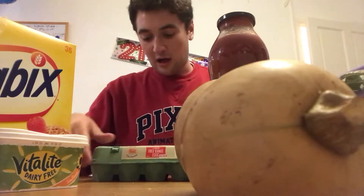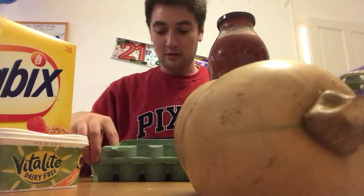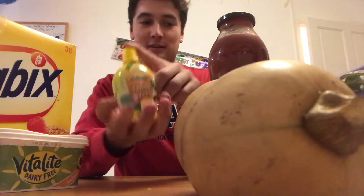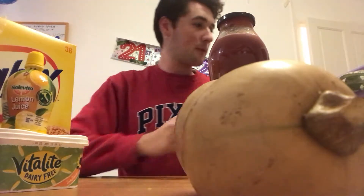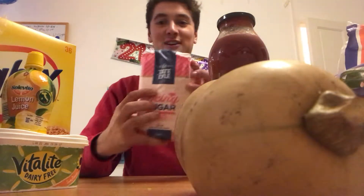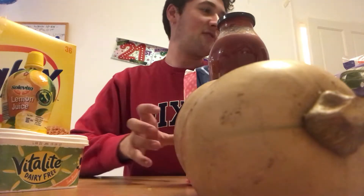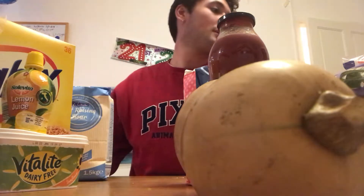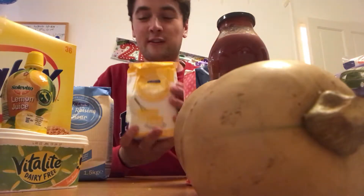Starting off I bought a large selection of eggs — 15 large eggs, none cracked, all from good chickens. Lemon juice to give it that lemony tang, and icing sugar because you can't have a cake without icing — that doesn't seem very legal. Self-raising flour so the cake actually rises.